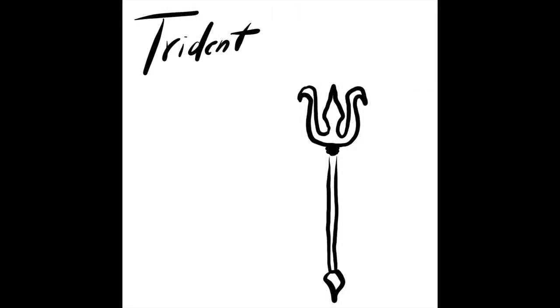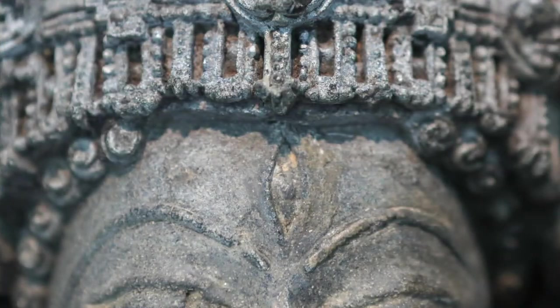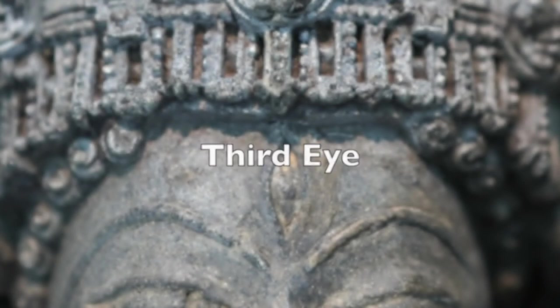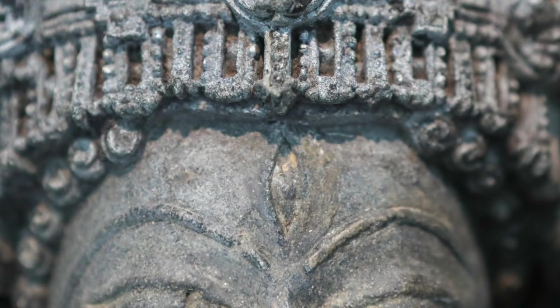For example, Shiva typically holds a trident in one of his hands, though this sculpture is missing two of Shiva's hands. We can still identify him, however. Shiva is depicted with a third eye positioned between his eyebrows. This eye does not function like our eyes, which see the world before us — Shiva's third eye can see a different dimension. It looks past Maya, which is the illusions of this world, so he can truly see the truth.